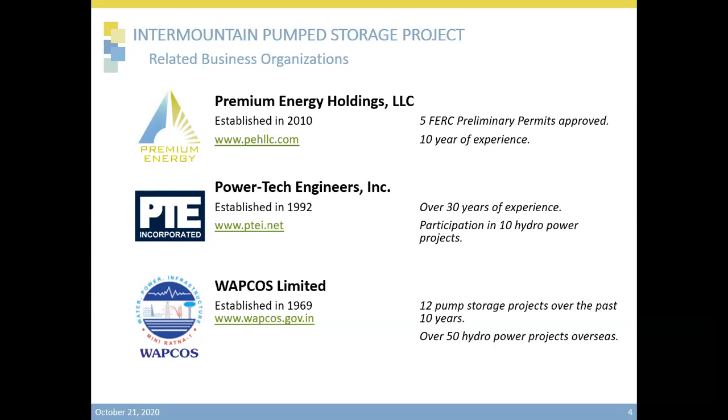They have experience in generation, transmission, power distribution, substations, and generation including solar, wind, hydro, and gas. WAPGOS is an engineering and development company that has been in operation since 1969 and belongs to the government of India. WAPGOS has extensive design and development experience in power projects, and they have a strong experience base in pump storage projects with 12 pump storage projects over the past 10 years.